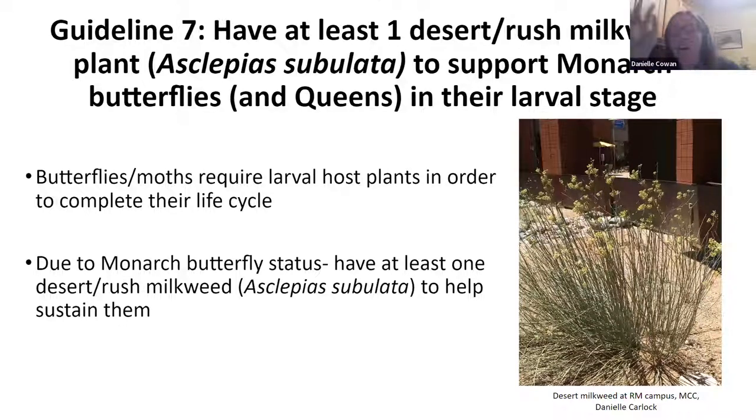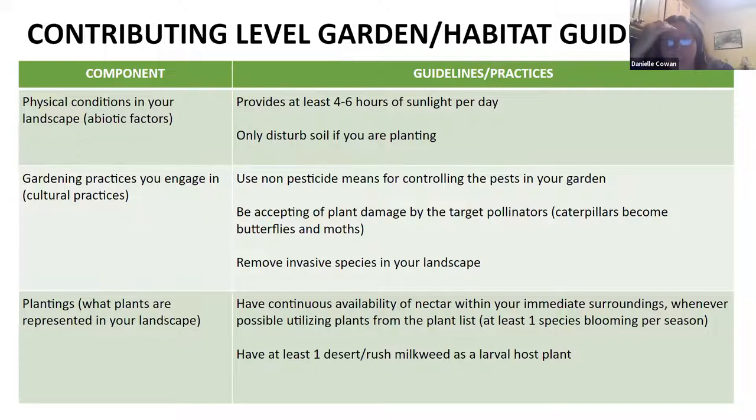I've covered a lot of ground. Reviewing the habitat guidelines I went over — those are the levels for contributing. That's what it would take to create a habitat certified by the Pollinator Pathway and be added to the map. There are two other levels that ask for additional practices as well. At this point I'm going to stop for questions — I think that's the bulk of the presentation, though I have some miscellaneous things after this.